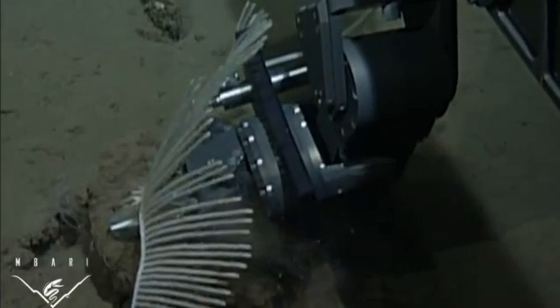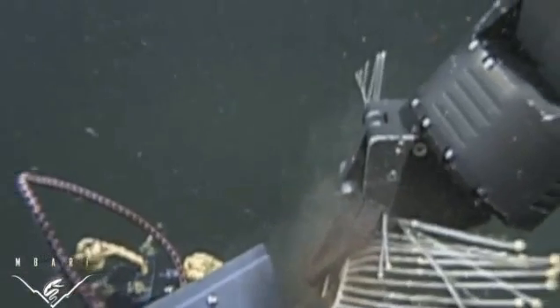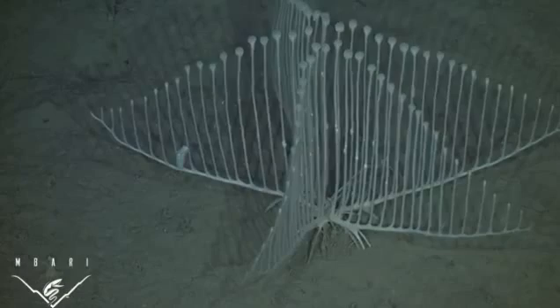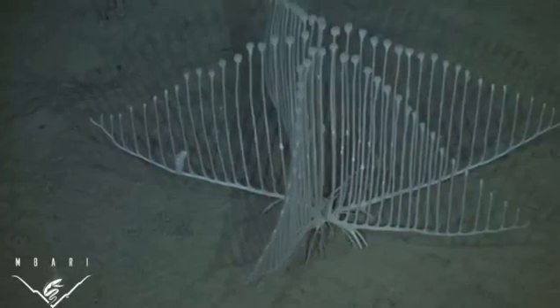Ambari's remotely operated vehicles, Tiburon and Doc Ricketts, were used to collect two specimens of the new sponge. We used these specimens, along with video observations of ten other individuals, to describe the unique morphology of this sponge and to characterize the habitat and environment where it lives.